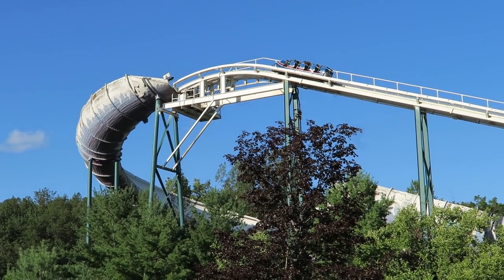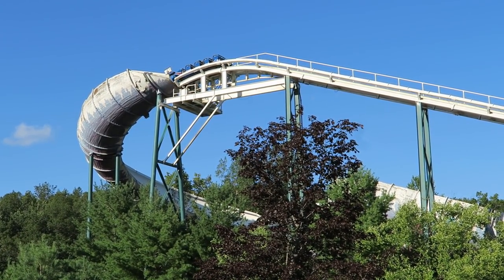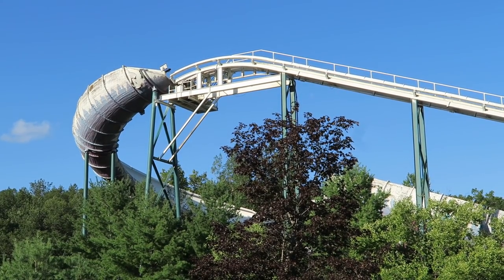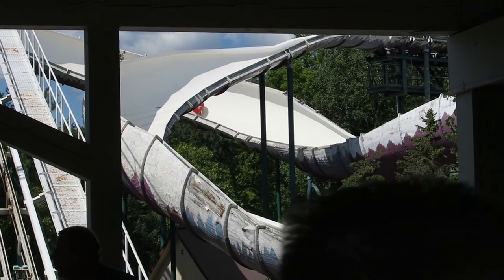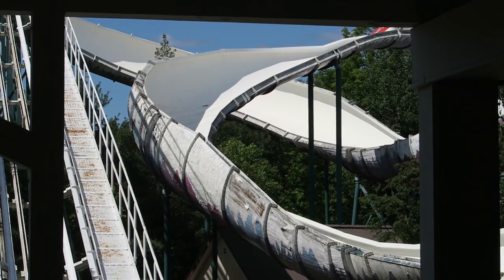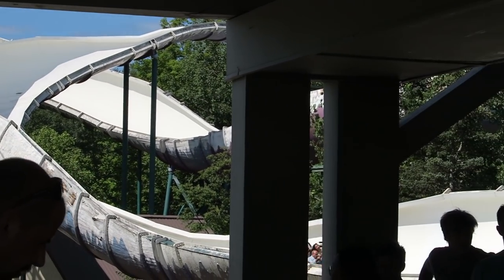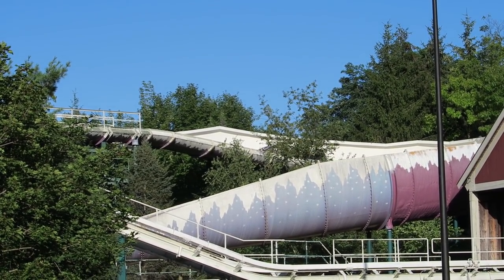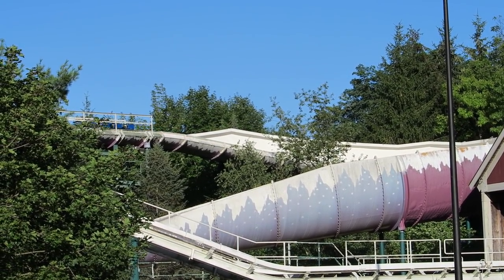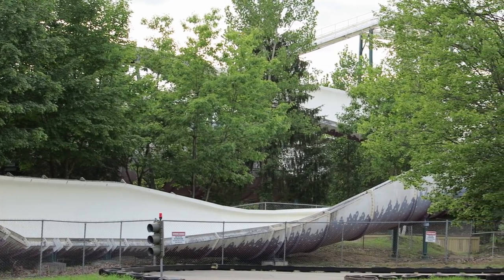The Alpine Bobsled at The Great Escape is one of the most difficult roller coasters in the world to experience. This relocated Intamin bobsled is a cool coaster, but it's rare to see it operational. This coaster can close for a myriad of reasons ranging from mechanical to weather, and it's a shame because it's easily the park's best steel coaster. So is it worth all the hassle to ride it? Find out in this review of the Alpine Bobsled.